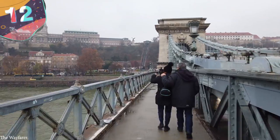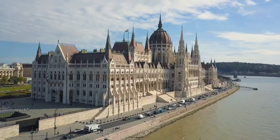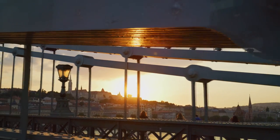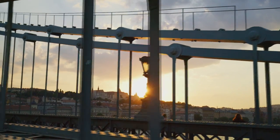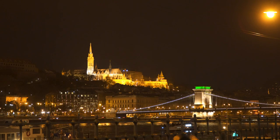Number 12: The Széchenyi Chain Bridge. If you've ever been to the Hungarian capital, Budapest, chances are you've seen the Chain Bridge. Opened in 1849, it was the first permanent bridge to be built over the River Danube, and was designed by William Tierney, a British architect. At 1,230 feet long, it's the longest and one of the last chain bridges in the world, but was at the forefront of technology in the 19th century when it was built, so much so that it was declared one of the engineering wonders of the world.